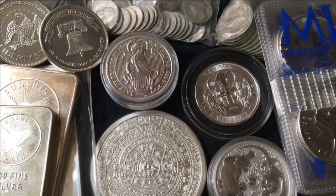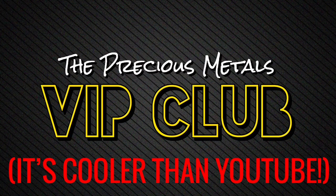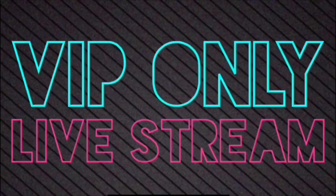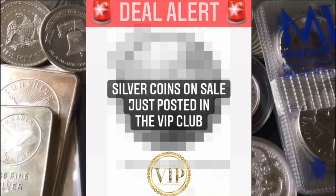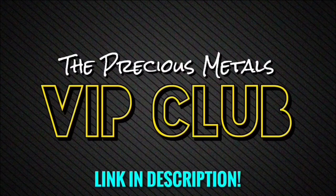Head on down to the comments and let me know anything and everything related to today's video topic — what are your thoughts on the Canadian Maple Leaf when it comes to precious metals? And if anyone's interested in joining the precious metals VIP club, it's where I host privately held live streams, post exclusive VIP-only adventure vlogs, and do giveaways, discounts, personalized promo codes, shoutouts, and deal alerts when silver and gold is on sale. You can also watch all my videos early and commercial-free. Come join — you're invited.